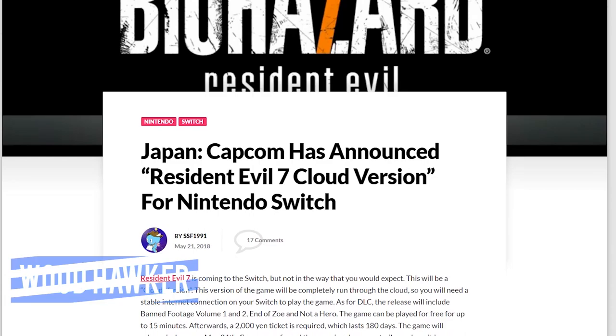Boo! I didn't mean to scare you. Well, actually, yeah, I kind of did. But if you thought that was scary, just you wait — because Resident Evil 7 is coming to Nintendo Switch.